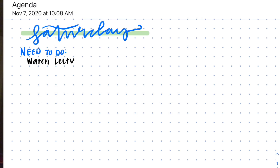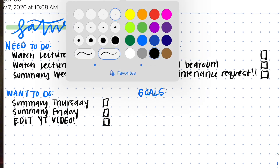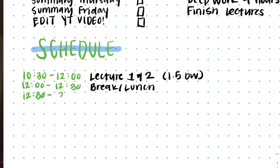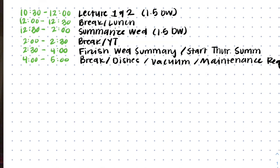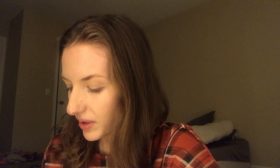I also switched my bullet journal to Notability and I'm a little conflicted about that decision. I feel like there's something about a paper bullet journal that is a bit classic and hard to give up, but it is nice to have everything in the same place. In the future I might do both, or use my paper bullet journal more for goals and things beyond just my normal agenda. It's very easy to keep track of things when everything is in the same place.